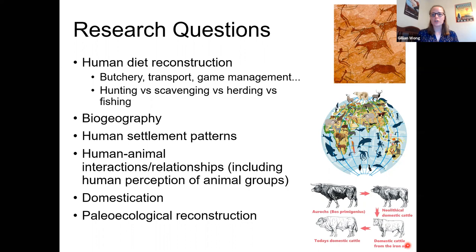The last research area on this slide is paleoecological reconstruction — reconstructing past paleoecologies. That means the past relationships between animals, humans, plants, and their environmental surroundings. That's mostly what I'm going to talk about today as my example.